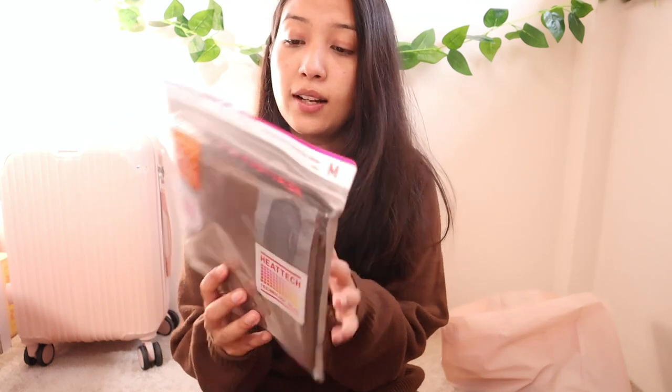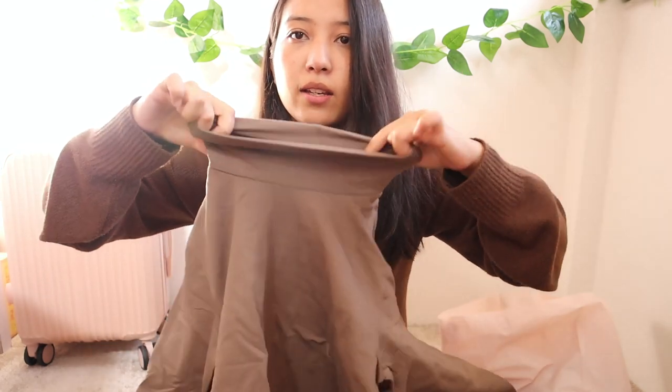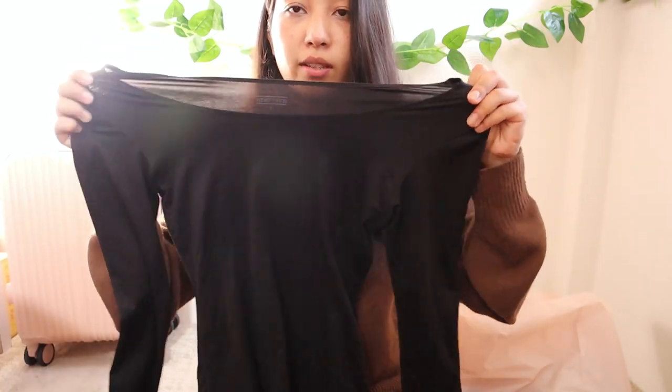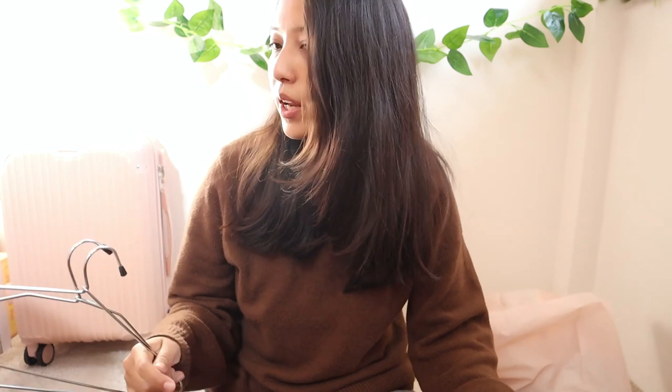The last clothing item is from Uniqlo — the Heattech technology wear. If you live somewhere really cold, this is a lifesaver. It's a base layer you wear in winter. I got it in a brownish color with a high neck, and also in black with a normal neckline. I also got the bottoms to go with them, so I'll be all set for winter.